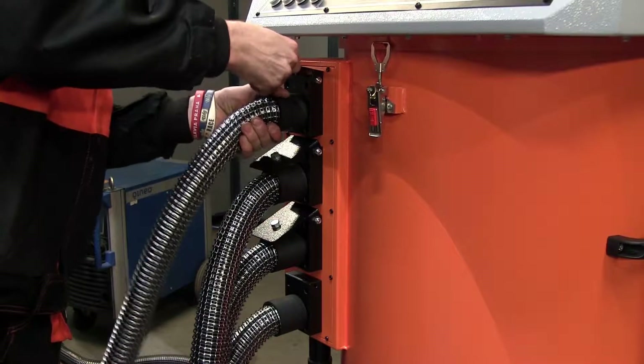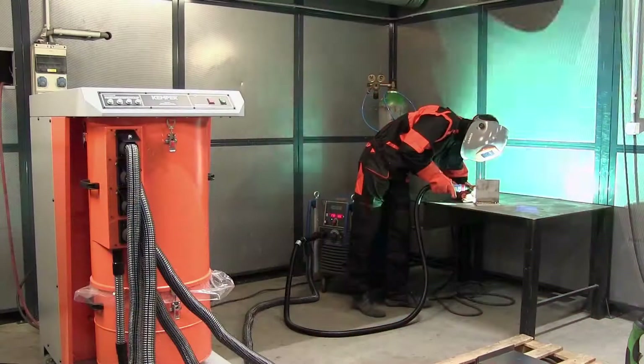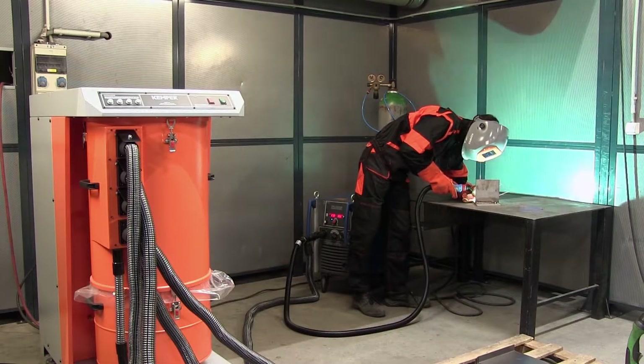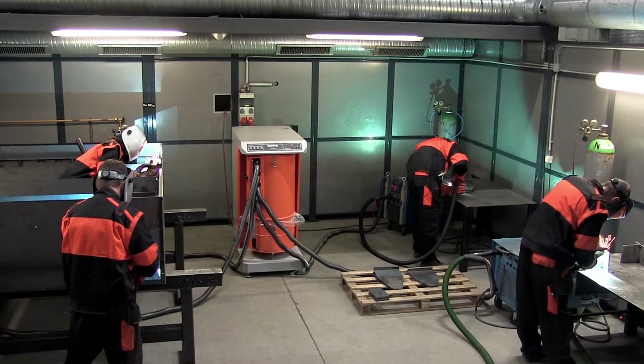Are you looking for a thorough and comfortable welding fume extraction system for small teams? The high vacuum extraction plant Vacufill 500 by Kemper enables automatic welding fume extraction for up to four workstations.